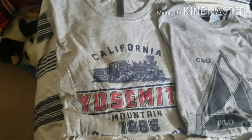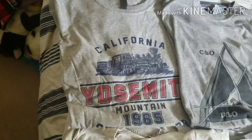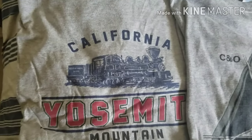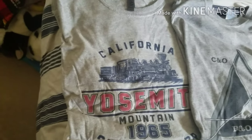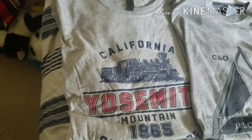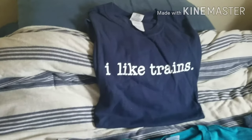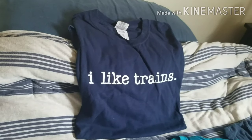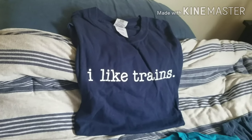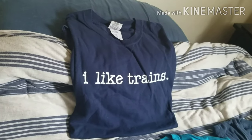Next t-shirt I have is this Yosemite Mountain Sugar Pine Railroad t-shirt, which I got from the gift shop. It has a nice picture of a Shay locomotive on it, and I got this in 2016 during my trip to San Francisco and Yosemite National Park. Last but not least, this is a t-shirt that I got from a friend of mine in my neighborhood, and it came from the Strasburg Railroad, and it just simply says 'I like trains.' with a period at the end. Really cool — definitely one of my favorite t-shirts.